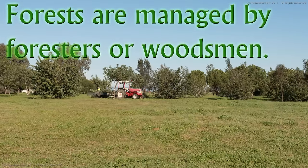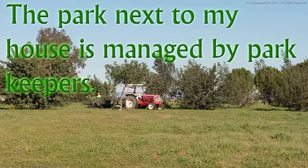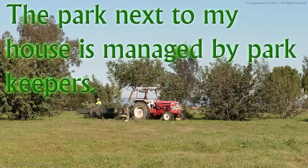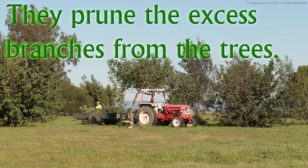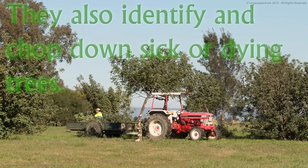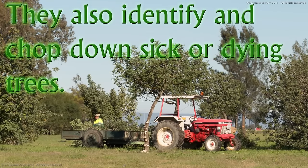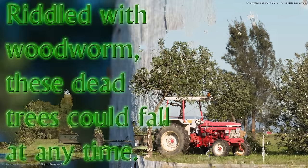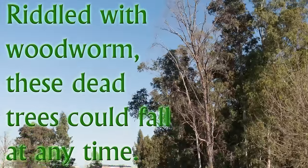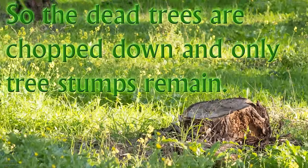Forests are managed by foresters or woodsmen. The park next to my house is managed by park keepers. They prune the excess branches from the trees. They also identify and chop down sick or dying trees. Riddled with woodworm, these dead trees could fall at any time, so the dead trees are chopped down and only tree stumps remain.